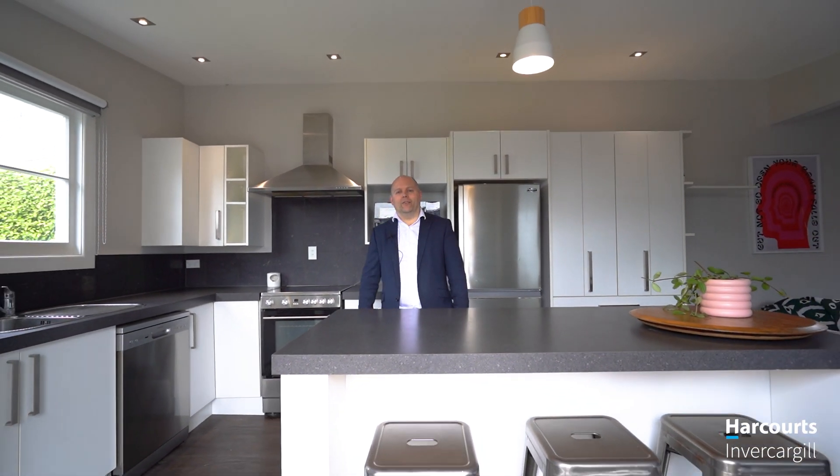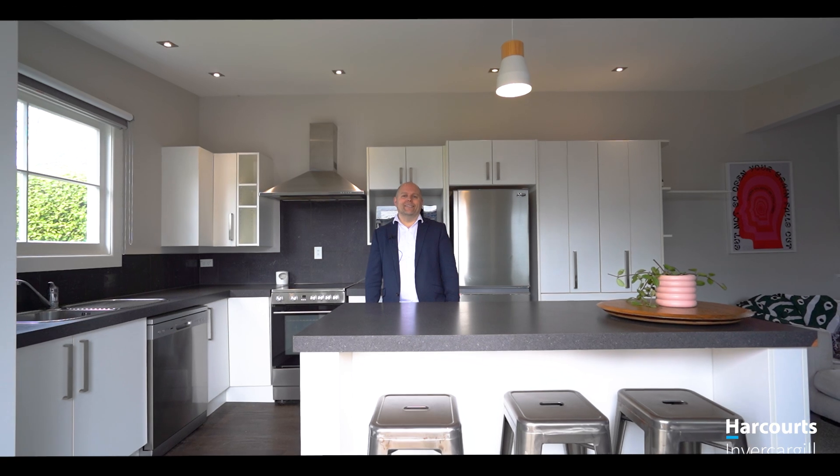This is such a great Richmond family home with awesome space and a location so close to town — you're gonna love this one. I'll see you at the open homes.